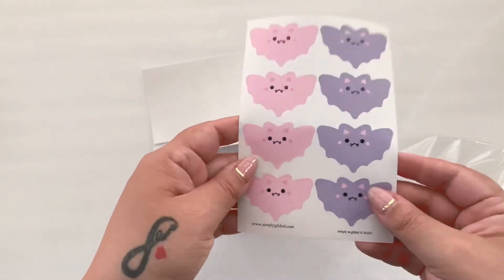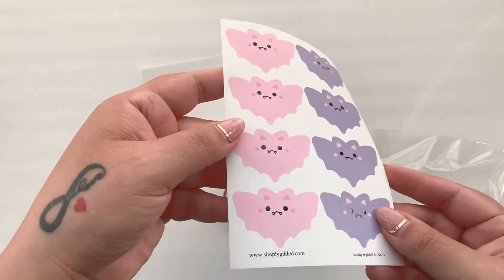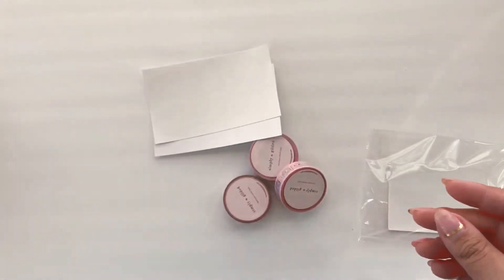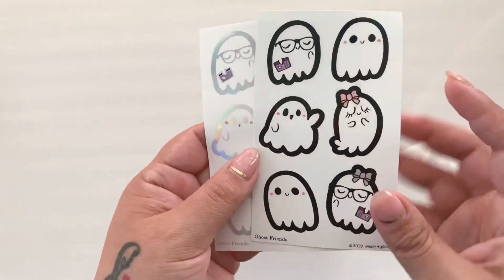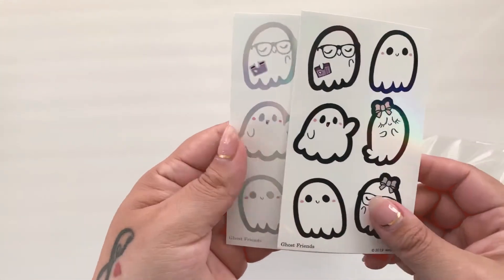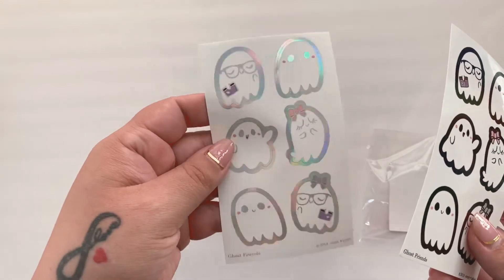And then these are the seals that I picked up — they're bats and they're pastel, so they're really cute. And some ghosts with the black outline and then with the hollow outline.